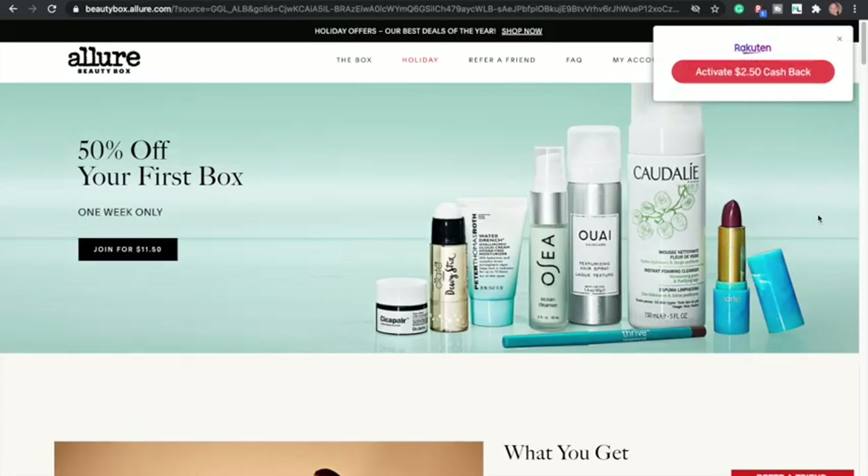Allure has 50% off your first box for this week only, so it'll be $11.50. They also have a Rakuten offer for $2.50 cash back. They have some amazing percentage cash back or flat dollar amounts. If you guys don't have Rakuten — formerly known as Ebates — I have a referral link that will get you an additional $10 when you shop using their link. I've saved like $300 to $400 shopping since I joined, and I don't even online shop that much because I get everything from boxes.